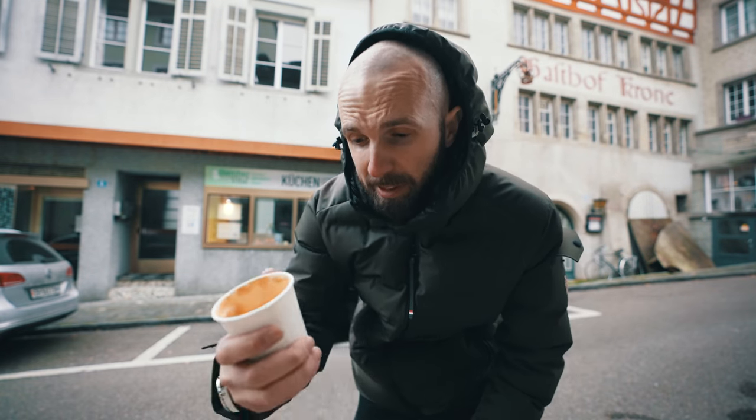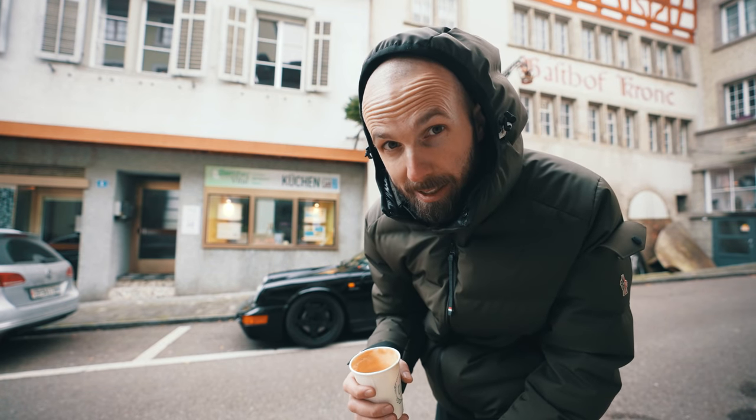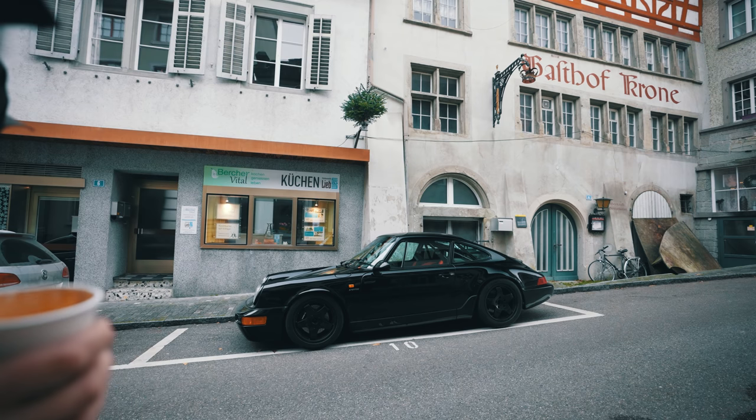Very nice coffee, drinking my coffee admiring the car. Very, very nice way to spend an afternoon — it truly is just so beautiful.